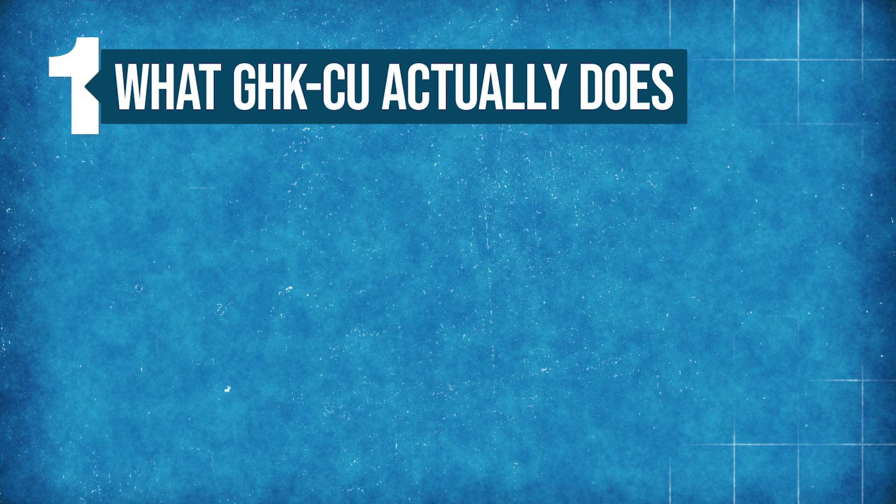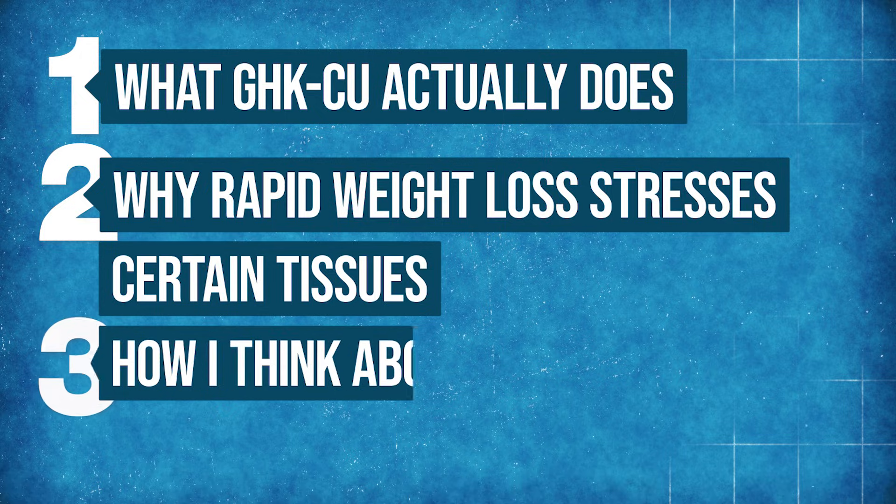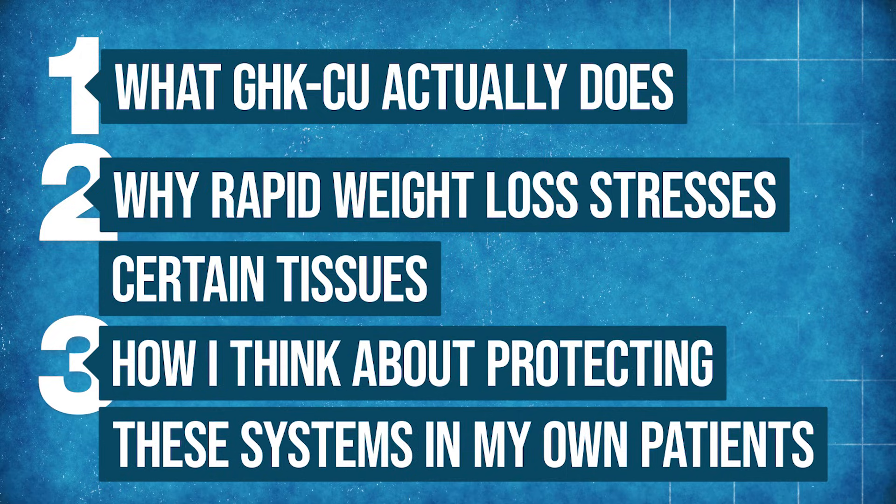Today I'm going to break down what GHK-CU actually does, why rapid weight loss stresses certain tissues, and how I think about protecting these systems in my own patients here in practice.